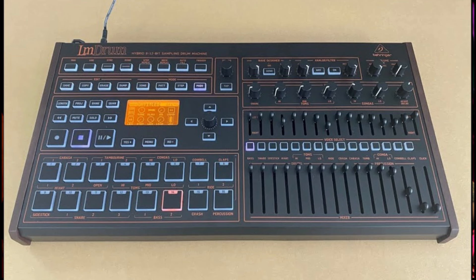The LM Drum is apparently going to be a hybrid 8/12-bit sampling, editing-based interpretation of the Lin Drum drum machine. That's a lot — 12-bit! They've got prototypes of these so it's all coming along nicely.